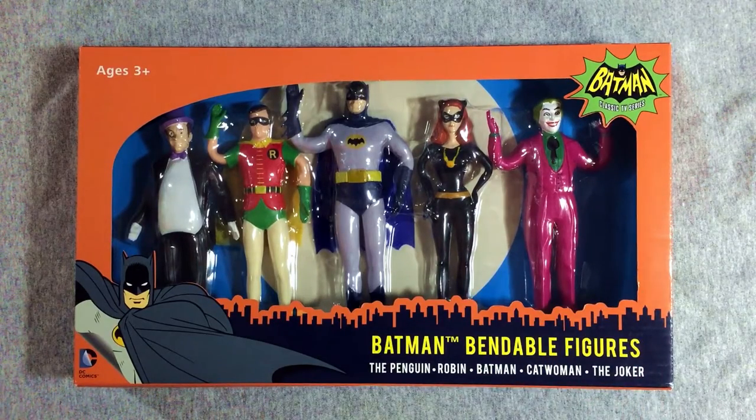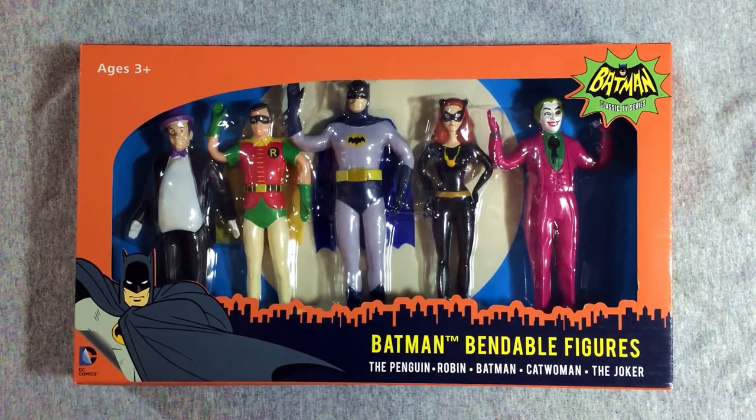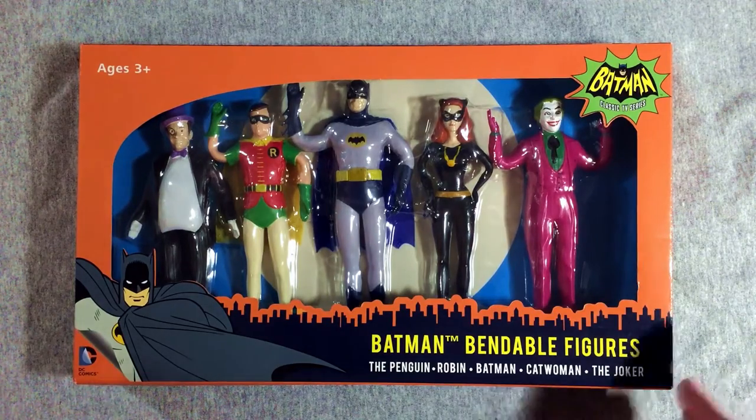Hey everybody, welcome back. Tonight we're going to do an unboxing slash toy review — one of those things where you don't have to look at my silly face, but you get a really good close-up look at these awesome toys as we open them and see what we think. So, let's get into this.